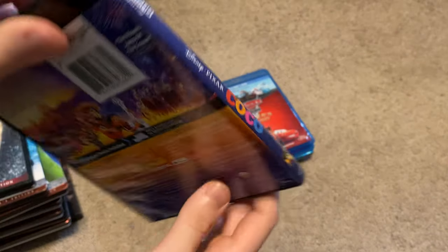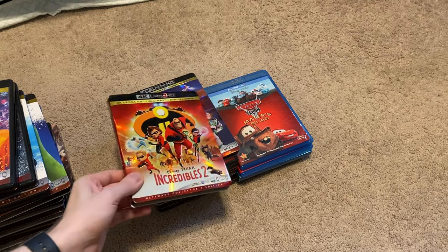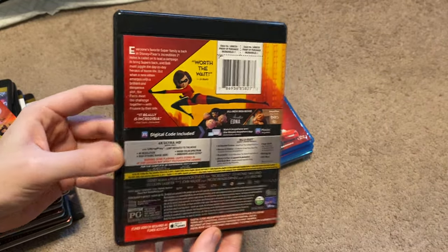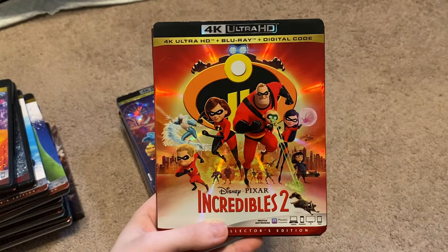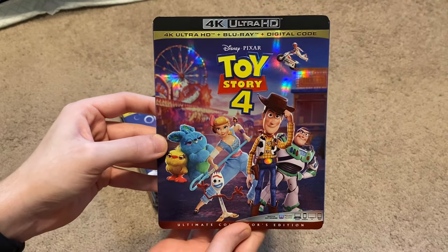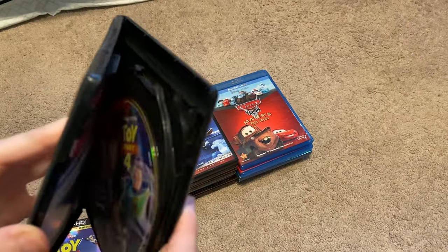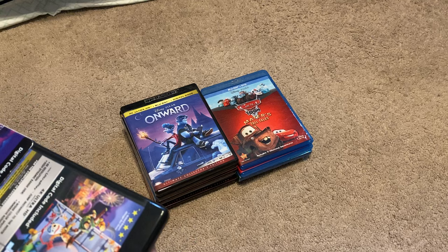Here is Coco. Next up, we have Incredibles 2. Here is Toy Story 4. I really like the slipcover on this one — and I'm sure I've said that before, but my point still stands today. Nice artwork on those discs too.